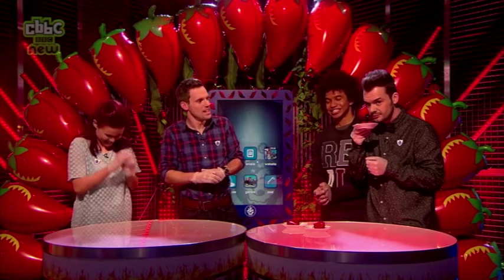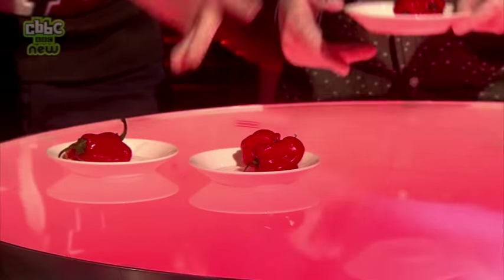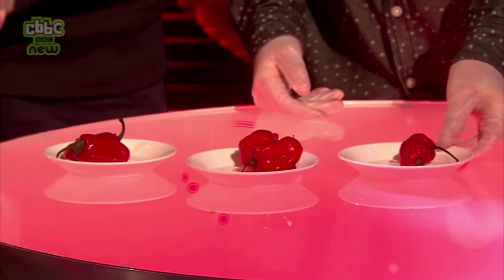Tell us a little bit about the challenge Barney and Radzi are about to do. So, in your video when you went to the chilli farm, you found that the chemical inside the chilli that makes it hot — makes it feel like it's burning — is capsaicin. The more capsaicin in a chilli, the hotter it is. I've got three different chillies here — they go from mild to wild.